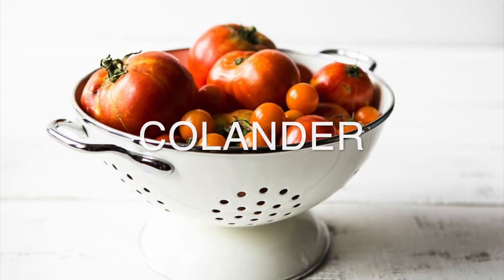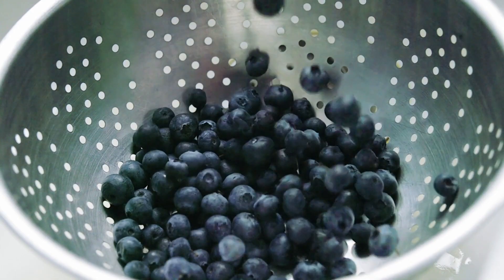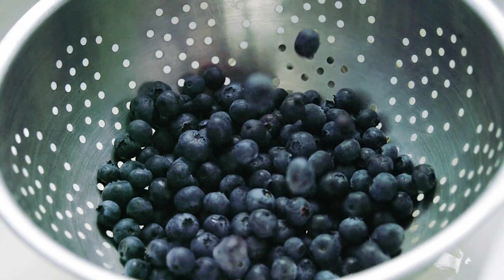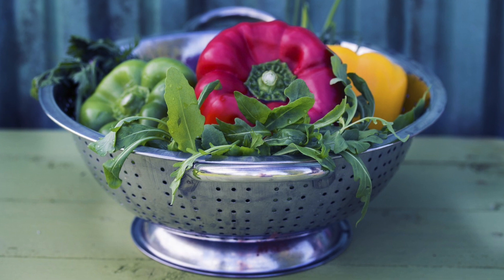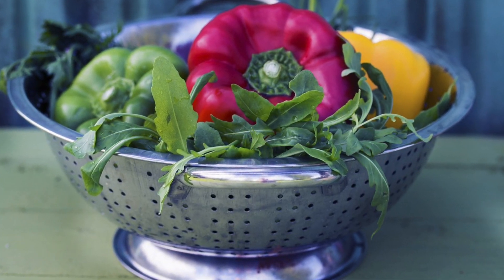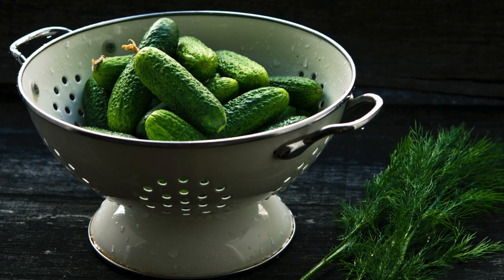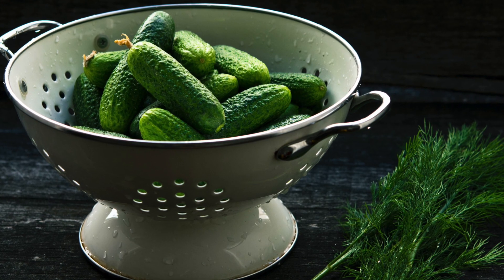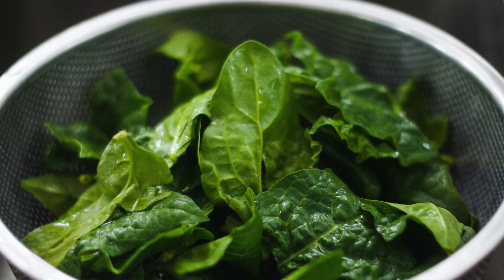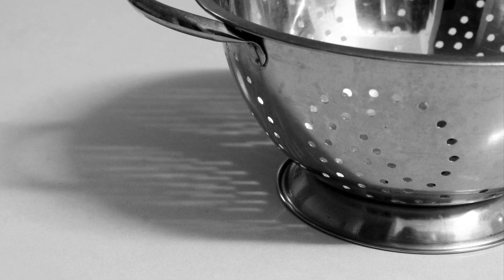Now the next item to buy would be a good colander. For some reason, this iconic childhood helmet-looking item does not always cross our minds when buying kitchen equipment. But trust us, it is essential for almost all types of cuisine. Whether you want to wash your veggies or fruits or strain that boiled pasta, this is the one thing that you will need right by your kitchen sink. We strongly recommend buying ones with medium to small size holes, and preferably a metal one that is more durable against temperature and the weight of ingredients.